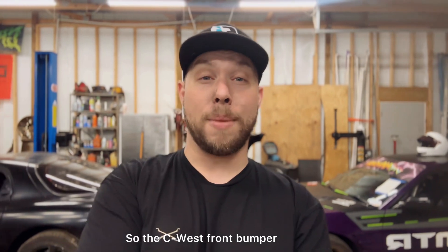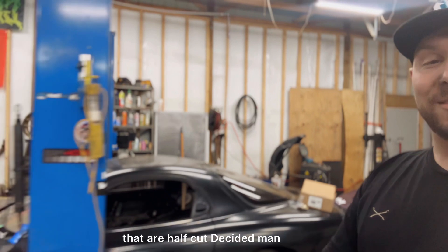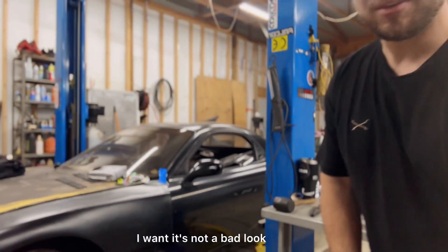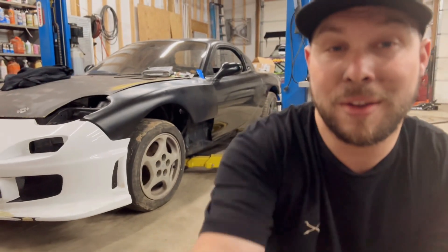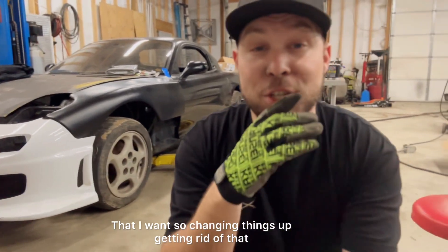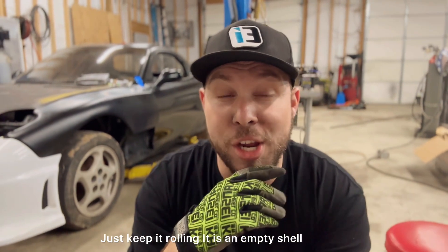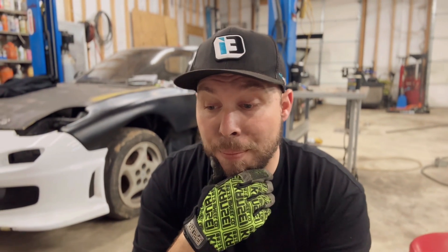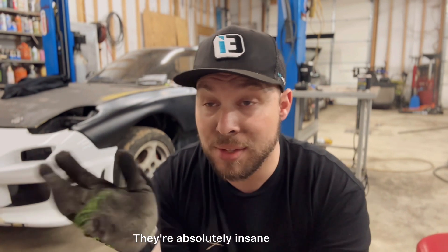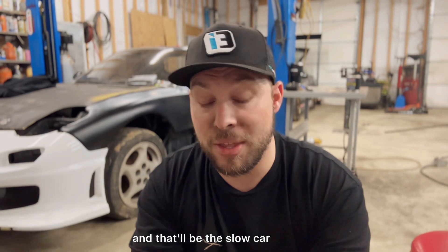I also decided to change things up on the body kit. The C-West front bumper and GT fenders that are half-cut — I decided that's not the style I want. It's not a bad look, it's just not the look I want. Changing things up, getting rid of that. It is an empty shell — my plan was not to race car this thing, but I'm not paying FD interior prices; they're absolutely insane. So race car it is.